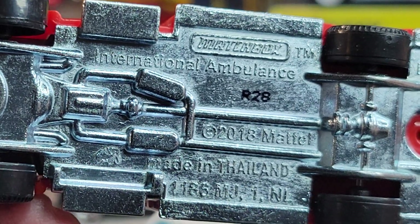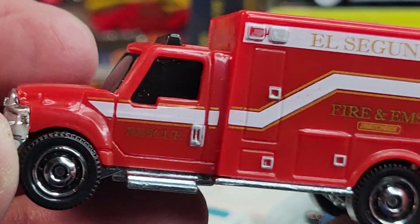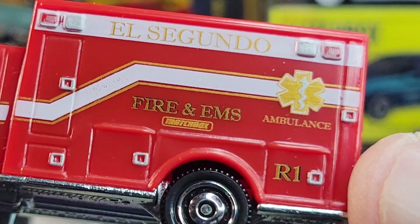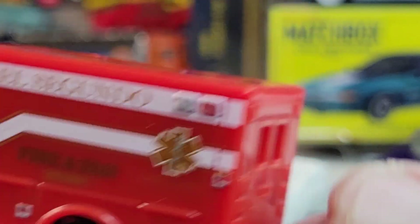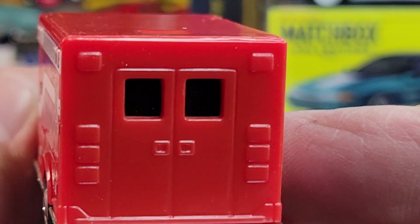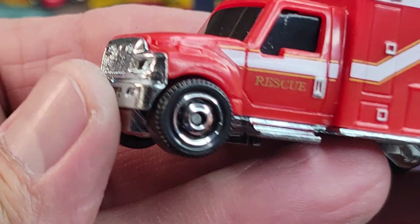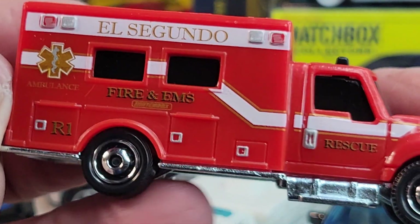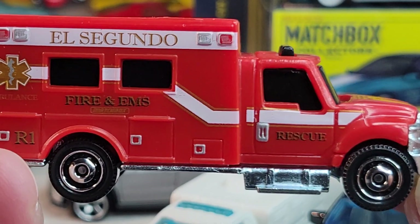Next will be this one — International ambulance, 2018 release on this one, and El Segundo again. Rear doors don't open, looks like blacked out windows. Front tampo. Side deco looks good though.